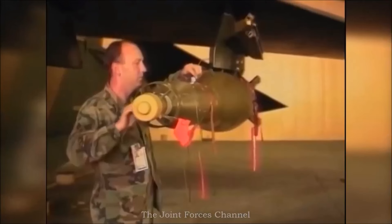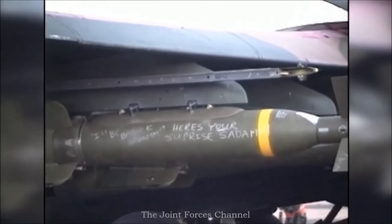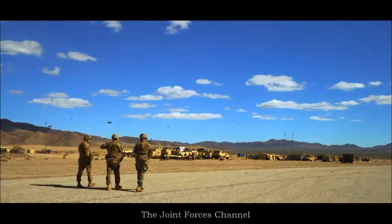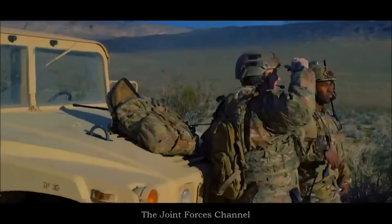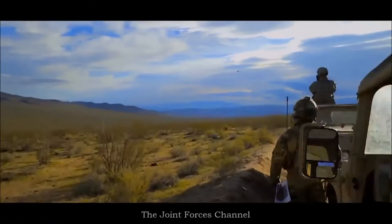The first time F-15 Strike Eagles saw combat was in the skies over the Middle East during Operation Desert Storm. Primarily, the F-15s were used to take out mobile Scud missiles and surface-to-air missile sites.